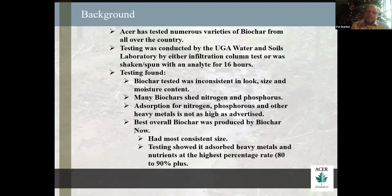The best biochar I've used so far is produced by Biochar Now. They have the most consistent size. Their moisture content is always consistent — it's very dry. I saw their tests, they provided me with their testing, and I've done my own independent testing. I also looked at carrying capacities of their biochar, and they're generally in the 80 to 90 percent plus on most of your heavy metals and nutrients.